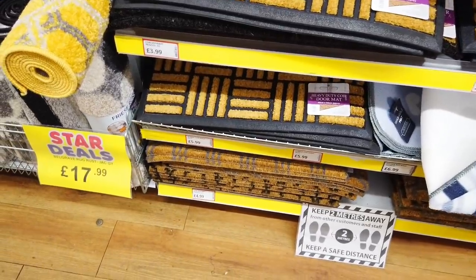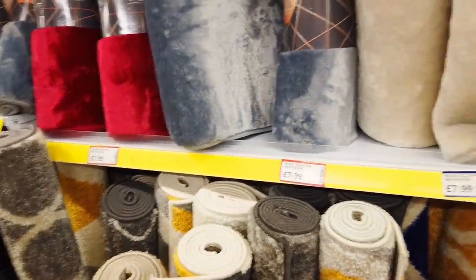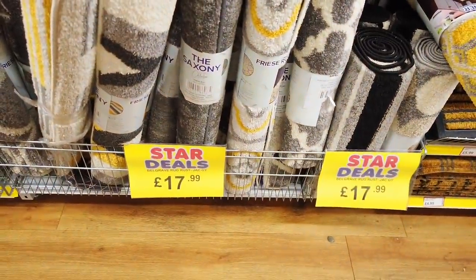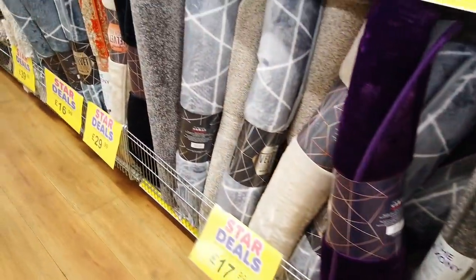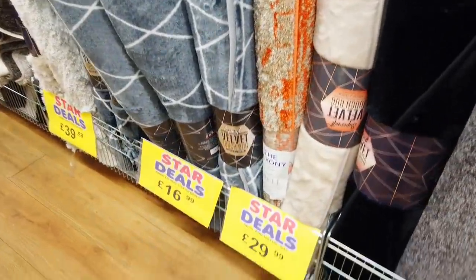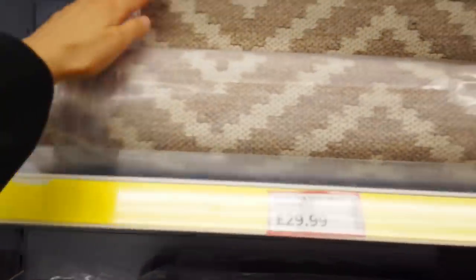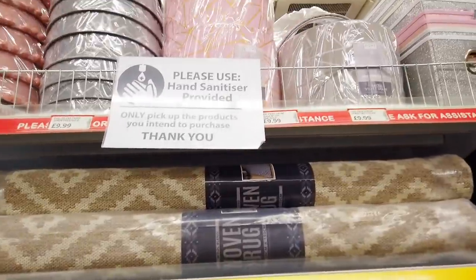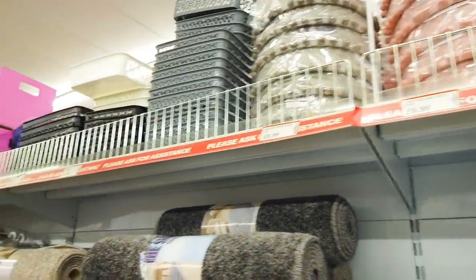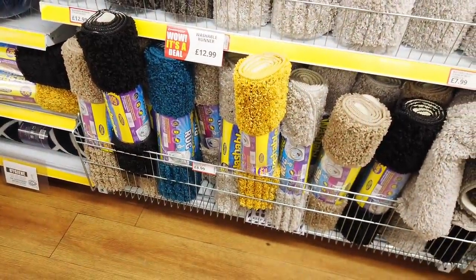They've got these door mats in, £4.99. Lots of rugs in — they begin from £7.99 and go up to £17.99. Quite a big selection actually. Some rugs up to £29.99 here and then £39.99 there — this one's quite nice actually. I think it looks a lot more expensive than £29.99, thirty pounds. Lots of lampshades here and storage. Smaller rugs here for £12.99 — the button ones are just £8.99.